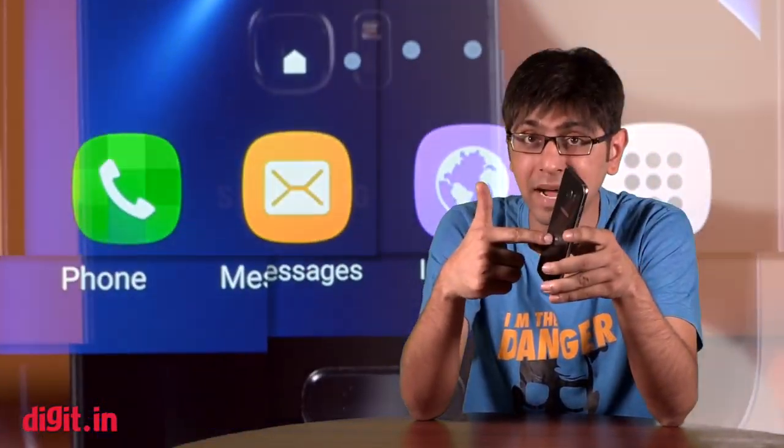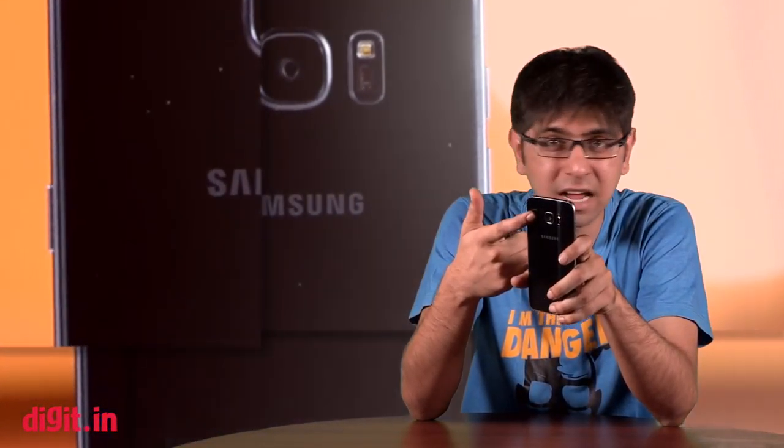Hey guys, this is Samir for digit.in and today we have with us the Samsung Galaxy S7 Edge. Now, there are certain differences between last year's smartphone and this year's smartphone. To begin with, the display is a bit bigger, you have a bigger battery and the megapixel count on the camera has been reduced. So, does this smartphone deserve your attention? Well, we're about to find out.